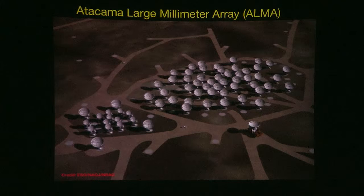ALMA stands for the Atacama Large Millimeter Array, located in the Atacama Desert in Chile. Millimeter wavelengths are very sensitive to water in our atmosphere, so you want a site as high and dry as possible to avoid contamination. The Atacama Desert is one of the driest places in the world — certain portions haven't seen any rainfall in multiple decades.